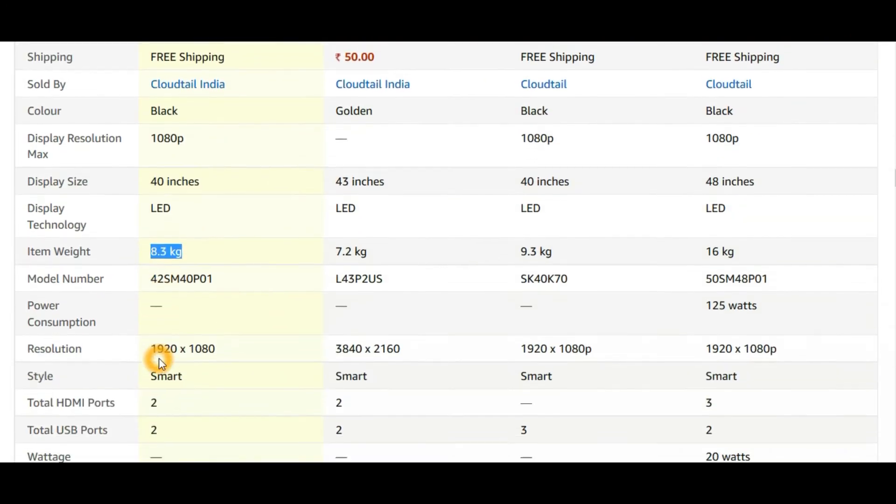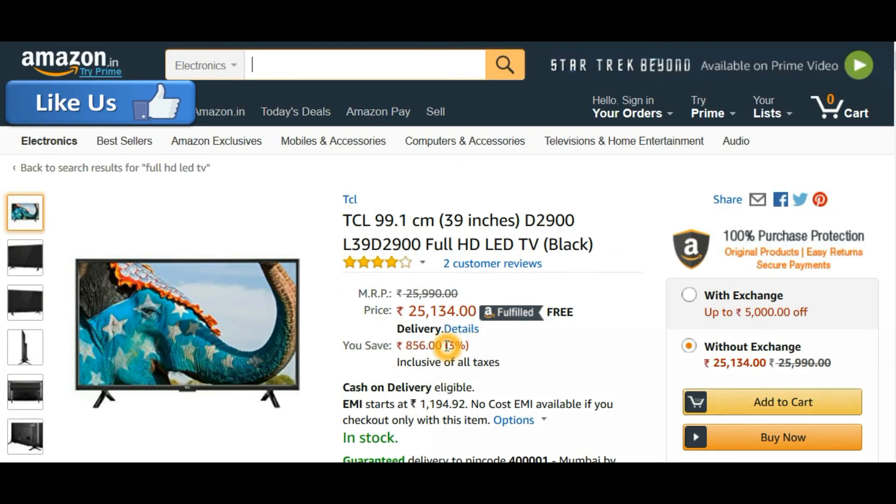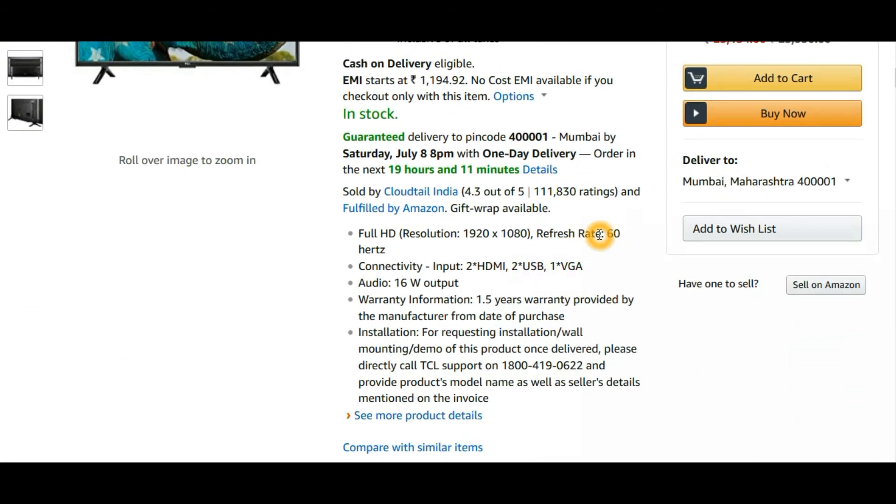The fourth and last TV is the TCL. The price fluctuates around 25,134 rupees and it's a 39-inch TV — one inch less than 40 for some reason. TCL is known for doing unique, sometimes quirky things with pricing. The refresh rate is 60 Hz — don't be confused by this while buying, as all Full HD TVs must provide a minimum of 60 Hz refresh rate; don't fall for that gimmick. Connectivity includes two HDMI ports, two USB ports, and one VGA port. Audio output is 16W.